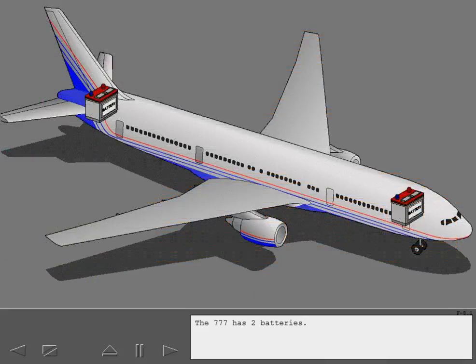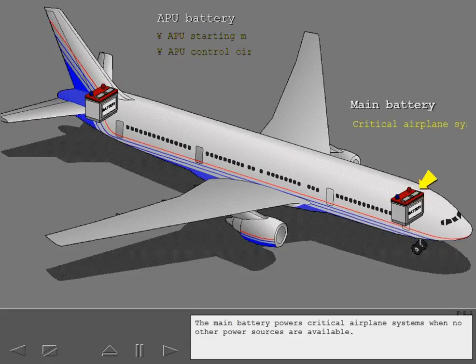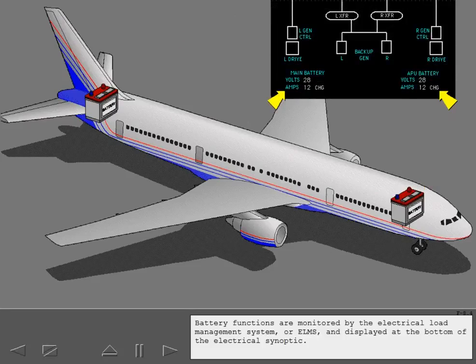The 777 has two batteries. The APU battery powers the APU starter motor and APU control circuits. The main battery powers critical airplane systems when no other power sources are available. Battery functions are monitored by the electrical load management system or ELMS and displayed at the bottom of the electrical synoptic.